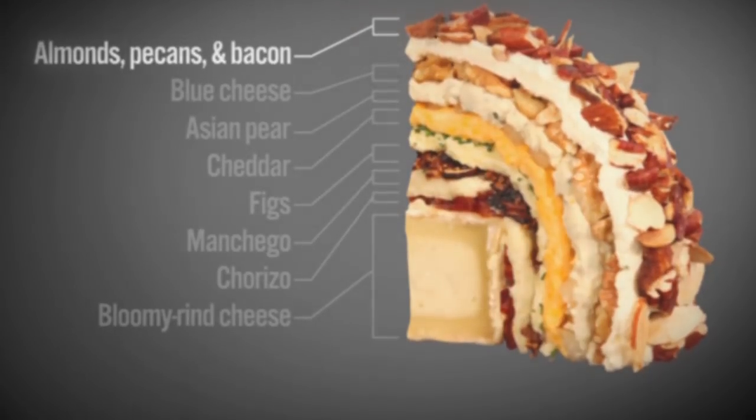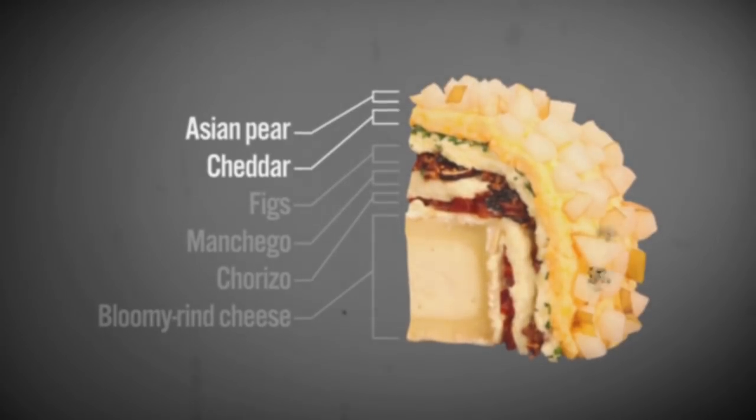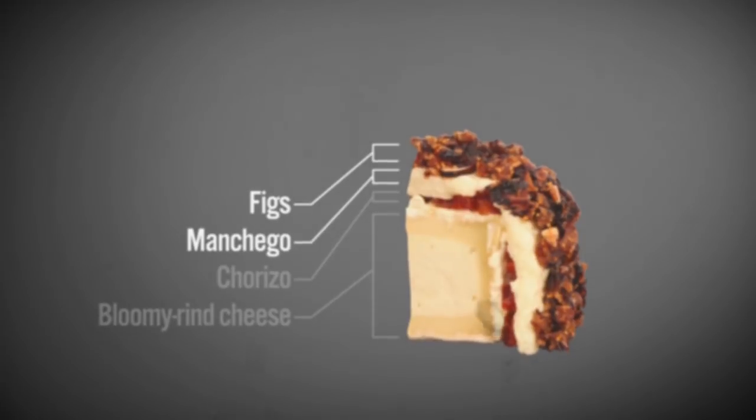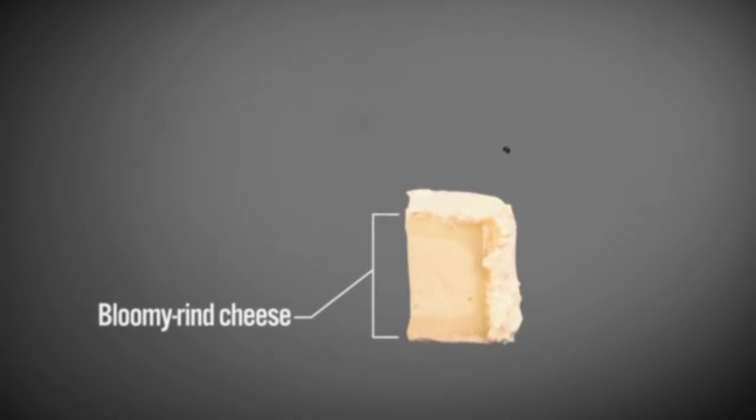Crack the crust of nuts and bacon to reveal a lithosphere of blue cheese. Deeper yet, we go to the mantle of cheddar and Asian pear. Hang on to your lid. A fissure in the big manchego carries us through a chorizo barrier to the molten core of a gooey rind cheese.